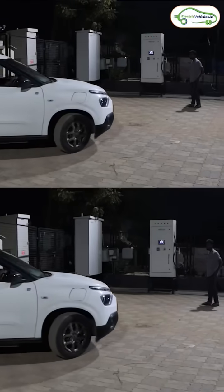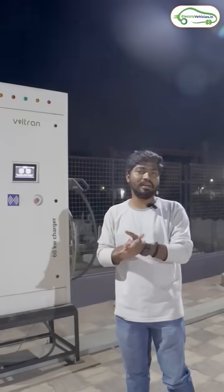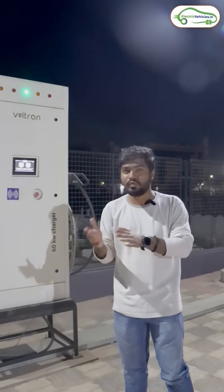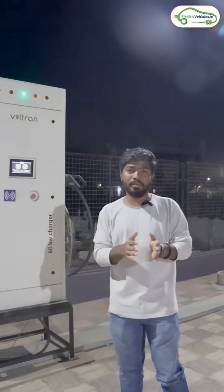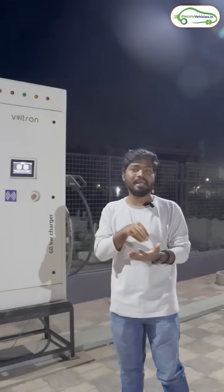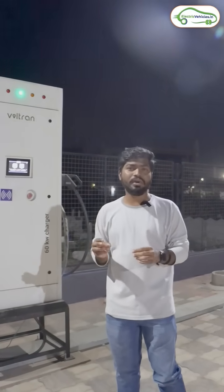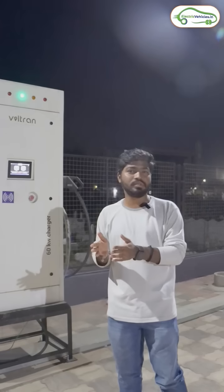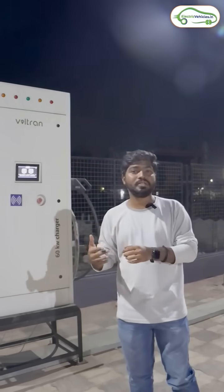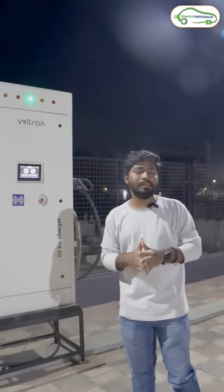Once you come here, the Voltron authorized person will receive you and initiate charging your electric car. After completion of your charging session, you just have to pay through PhonePe, Google Pay, credit card, or debit card. You don't need to install any app or deposit any money into any particular app. By downloading the Voltron application, you can navigate to Voltron charging hubs and directly charge your electric car by paying through PhonePe.